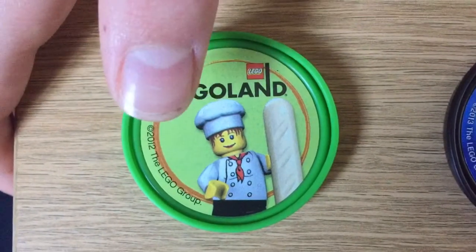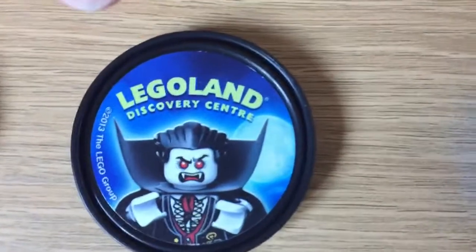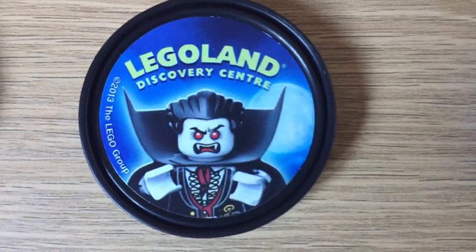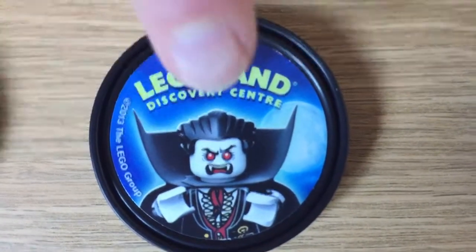I remember it was tipping down and I got loads of these badges. When I went to the Legoland Discovery Centre in Manchester — I've only done that once, and that was in 2013 — I bought the Activity Pack, which comes with two Pop Badges.